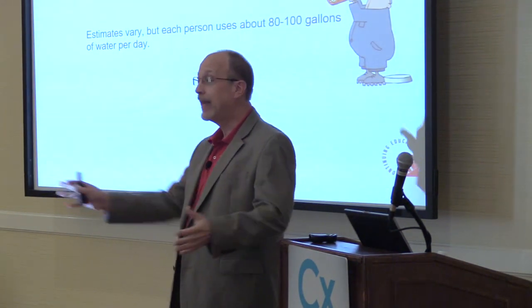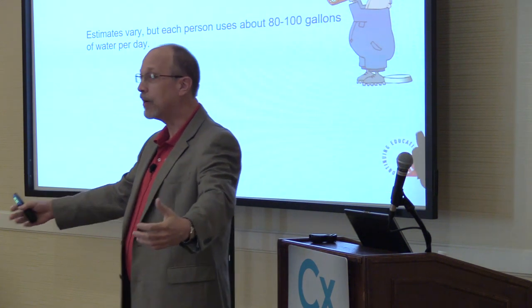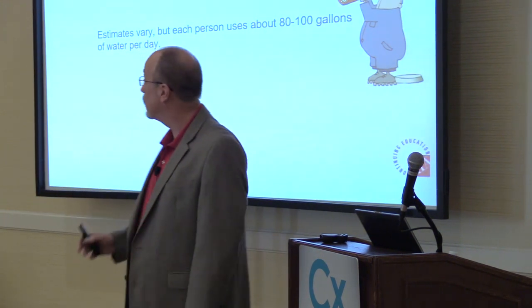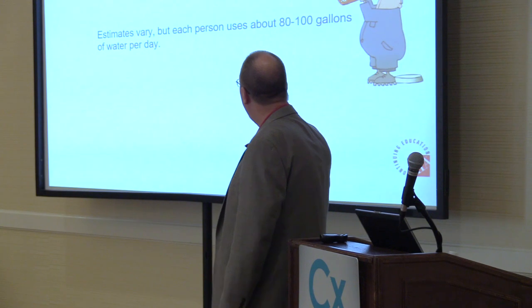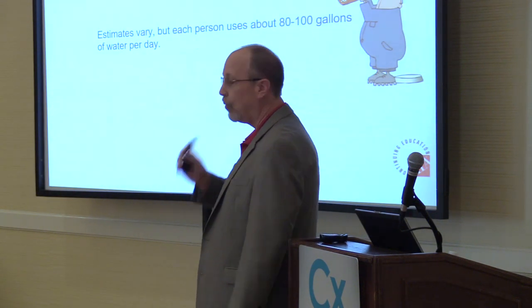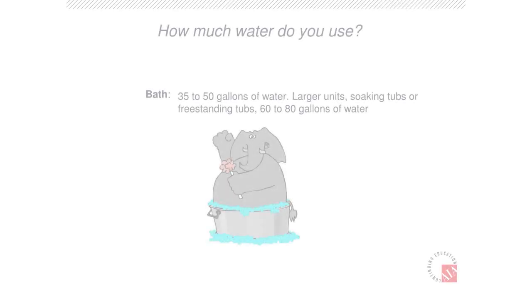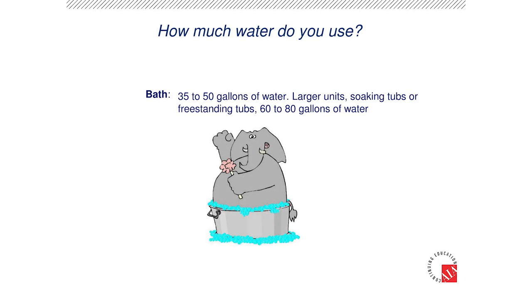That's a lot of water. If you've gone to the grocery store and picked up a gallon jug of water — how would you like to carry 100 gallons? Pretty hard. So 100 gallons of water per person per day is a lot of water. Let's break it down to a few typical applications.